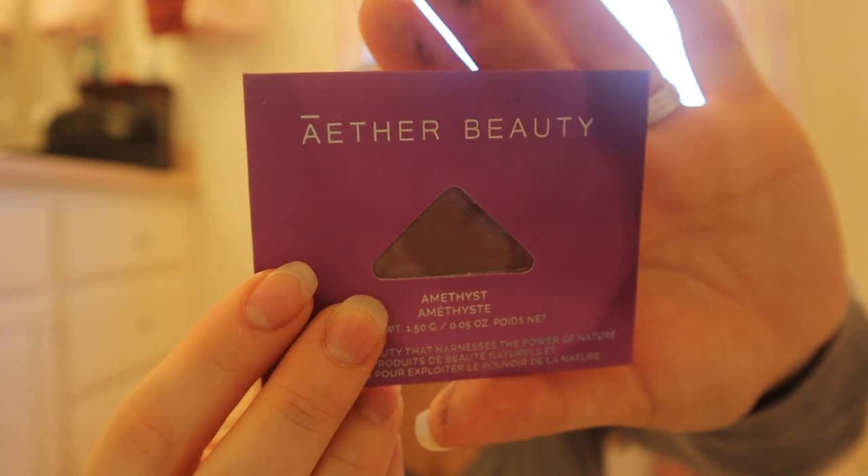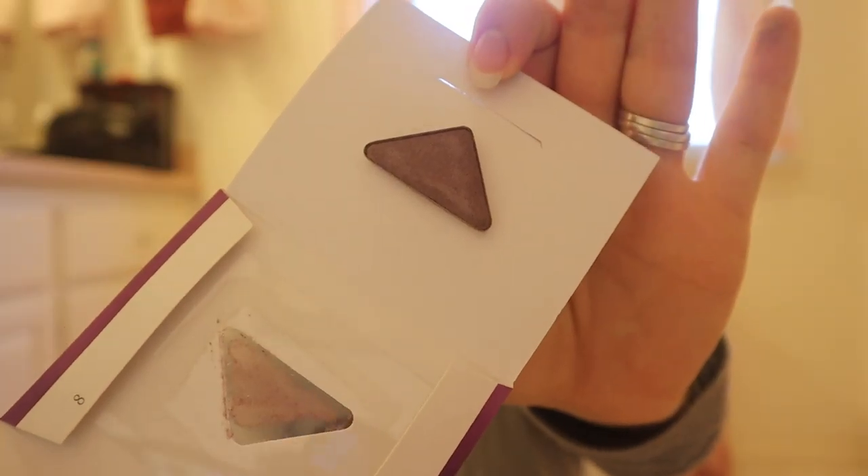The first item is from A Third Beauty — I just recently heard of this brand on Instagram. It goes without saying that all of these are obviously cruelty-free and very thoughtful brands that think about sustainability. This is clean vegan beauty that harnesses the power of nature. It says 'amethyst' — that's the color — and it's an eyeshadow pan. It's a very pretty color, though I don't have a pan holder.